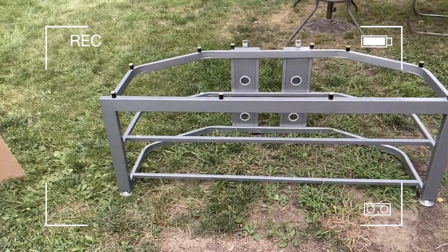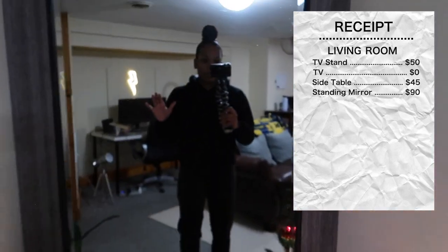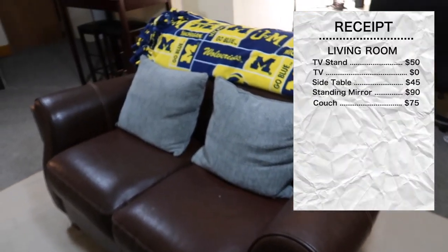Moving on to the living room or den area. The TV stand that's right behind me cost $50 on LetGo. The TV is from my sister — she used it in college and I've been using it since sophomore year. The PS5 is not factored into the total cost, that's completely separate. The side table beside my couch was $45 off Facebook Marketplace. I have a large standing mirror that was $90 from HomeGoods. My couch was $75 from OfferUp — it was actually $100 but I managed to barter it down to $75.